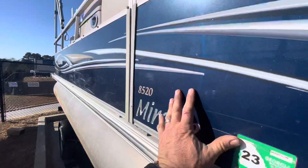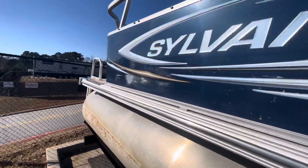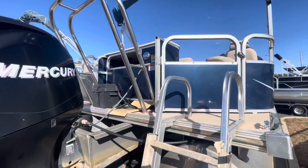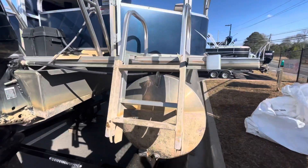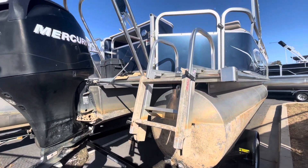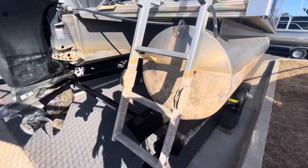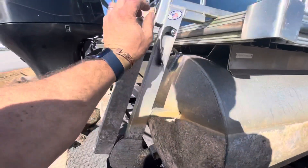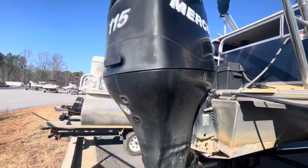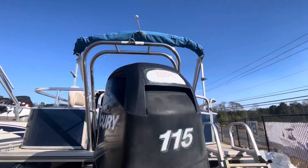Scanning around the exterior — this is the starboard side. It's got a little bit of dock rash in the blue color side panel. The boat's been sitting in the water pretty much its whole life. Since it was bought new from me in 2011, it's been here on Allatoona Lake. As you can see, it has a three-step fold-down aluminum ladder, a ski tow bar, and it's powered by the Mercury 115 four-stroke EFI.